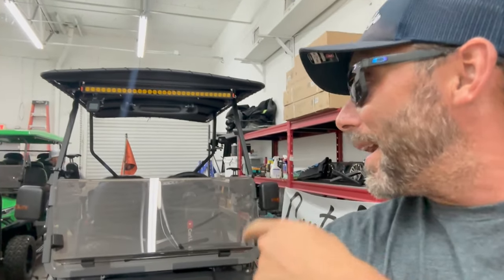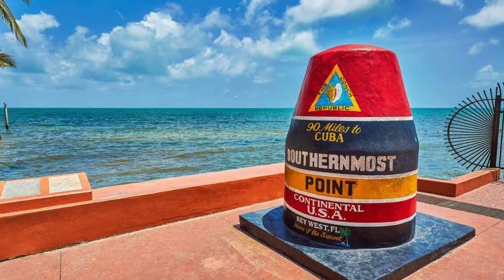What's up YouTube, welcome back to Cart Life TV. We got a very special episode for you today because tomorrow morning 5 a.m., me and that guy back there, we're sending it to Key West.